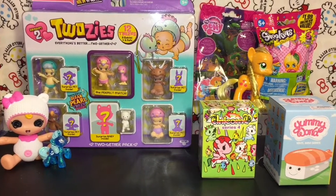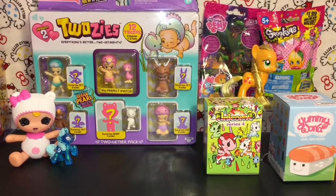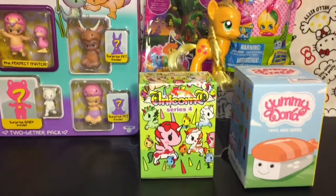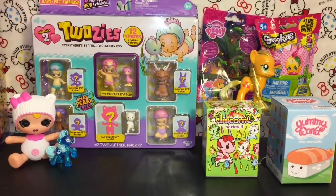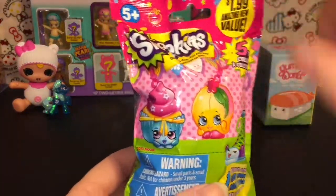Hi guys and welcome to the Mini Toy Love channel! Today I have a bunch of fun toy surprises to open. I have some of the Season Two Twosies, as well as My Little Pony, Shopkins, Yummy World, and Tokidoki Unicornos. Let's go ahead and get started!